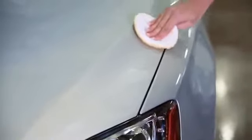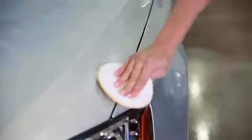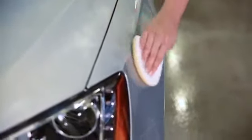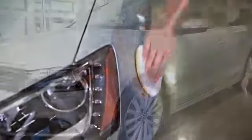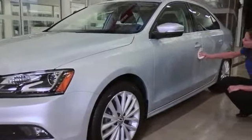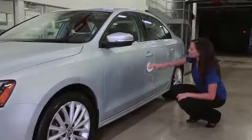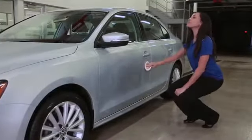Apply the wax to one body panel at a time. Apply a thin film and work it in using a circular motion. Don't apply too much wax, as it will be much harder to remove. Move on to the next panel, allowing the previous one to begin drying. As you go, check the condition of the previously waxed panels — you don't want the wax to completely harden.